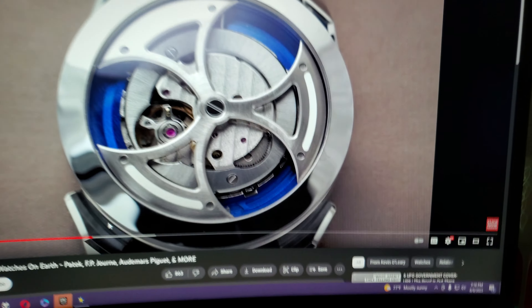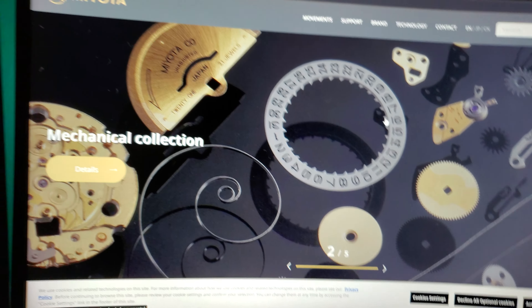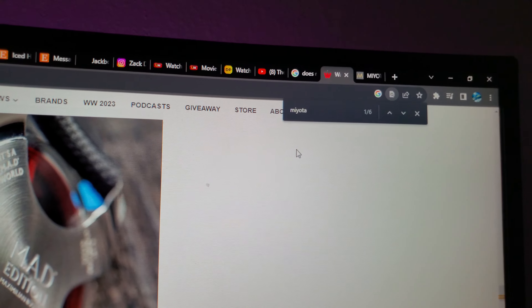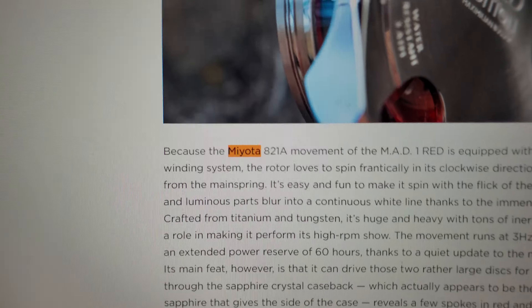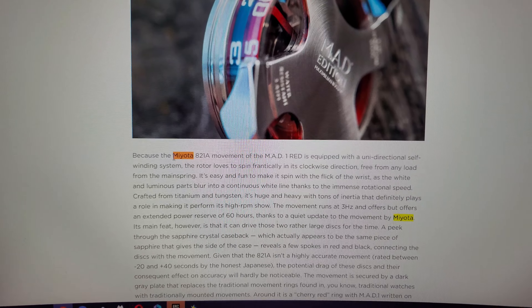Hold on. I pulled up an article because, you know, they could just be talking out their ass — you don't know. I type in MBNF Miyota — boom, boom. So that's the movement that they're using.